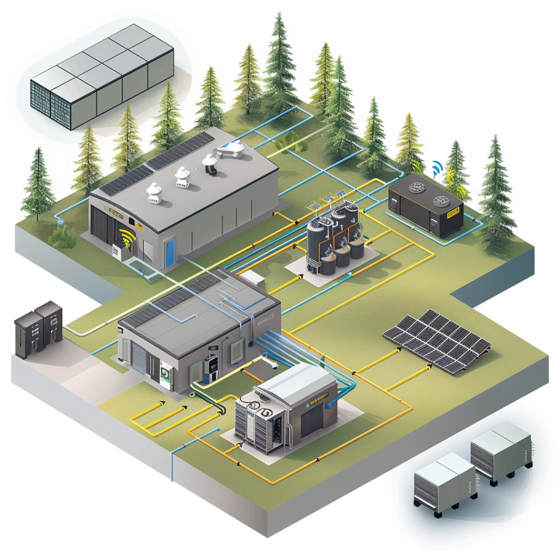Let's zoom out and think about the real benefits Ed is getting from this AC-coupled system. Beyond flexibility to expand, there's the reliability factor — if one of his inverters or one array has a problem, the other one can often keep things running. It's like having a backup system built right in, which is especially important when you're off-grid. And of course, there's the energy independence: Ed doesn't have to worry about power outages or rising energy costs. He's got his own little power plant.